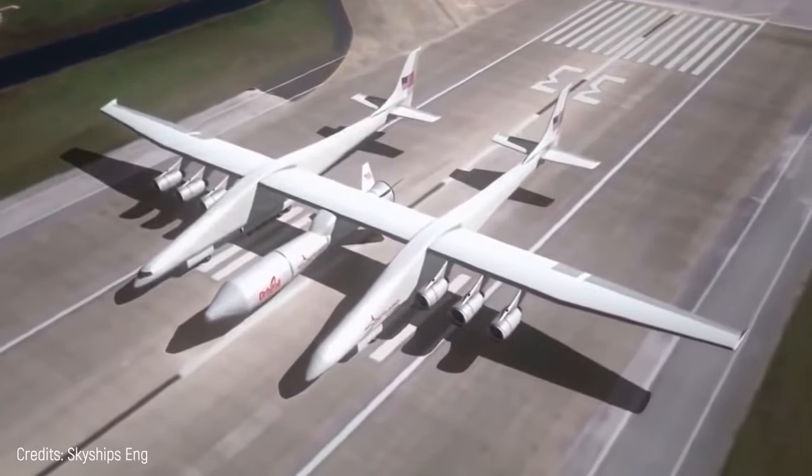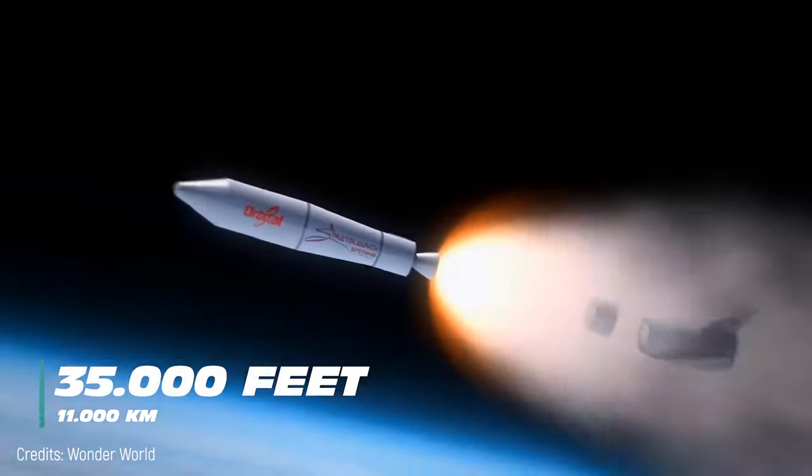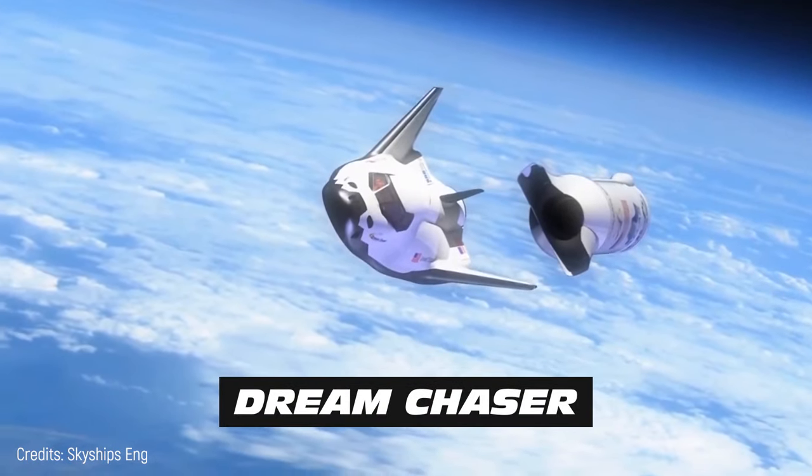This aircraft is intended to release rockets such as Pegasus 1 and Pegasus 2 at 35,000 feet altitude, as well as a Dream Chaser, a small plane that can reach space.